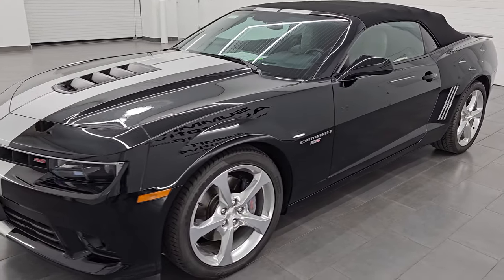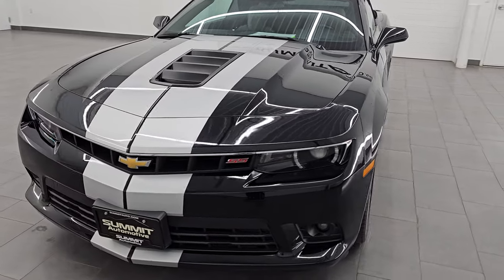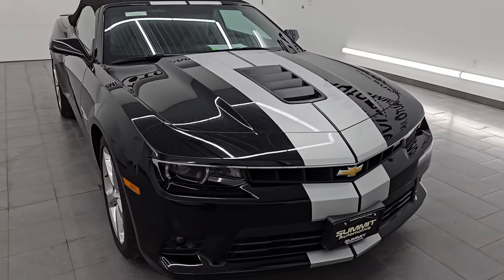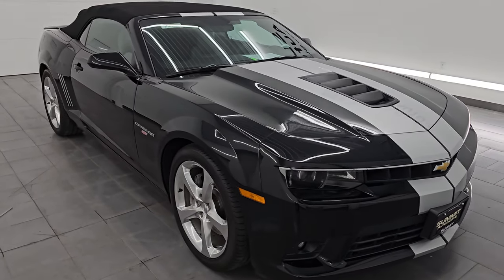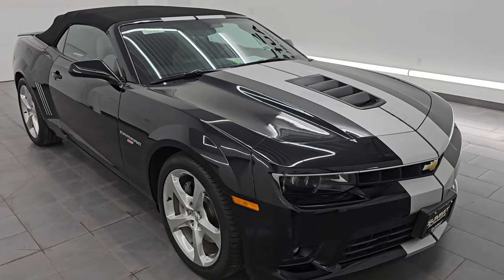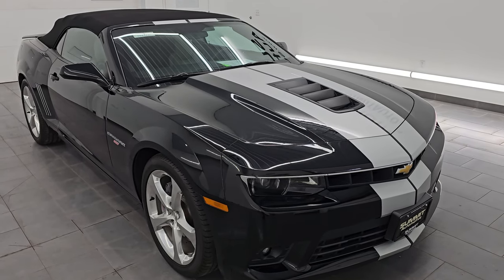This 2015 Chevrolet Camaro has the 6.2 liter V8 gas engine. It's paired up with a six-speed automatic transmission and when it's paired up with the automatic it is 400 horsepower. This car has been fully safety inspected by our service shop per the state of Wisconsin inspection process.